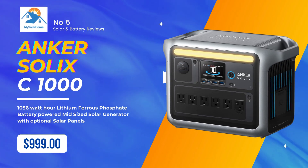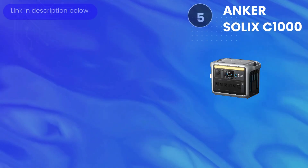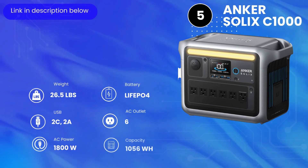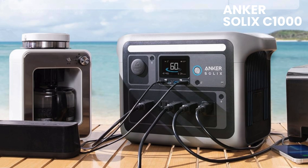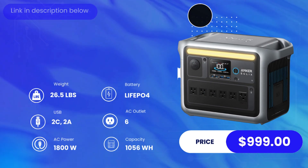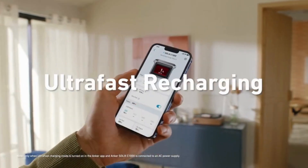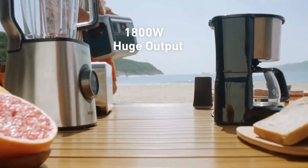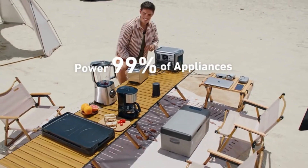At number five we have the Anker Solix C1000. This unit weighs 26.5 pounds and has a lithium iron phosphate battery, which today are the best batteries on the market. It has two USB-C ports at 100 watts each, two fast-charging USB-A ports, six AC outlets, and a maximum AC output of 1800 watts. It boasts ultra-fast recharging — a full recharge in just 58 minutes from your outlet.